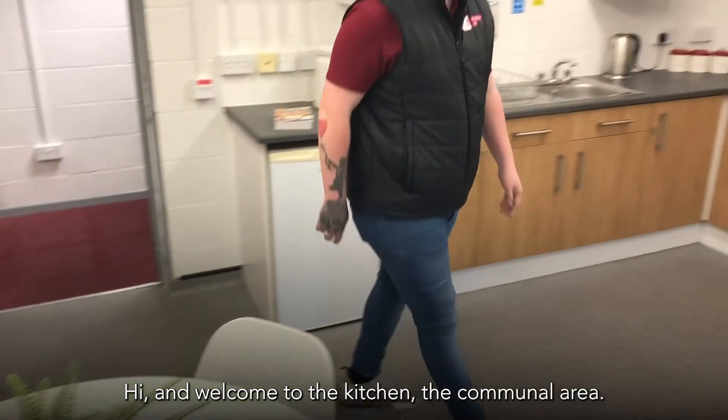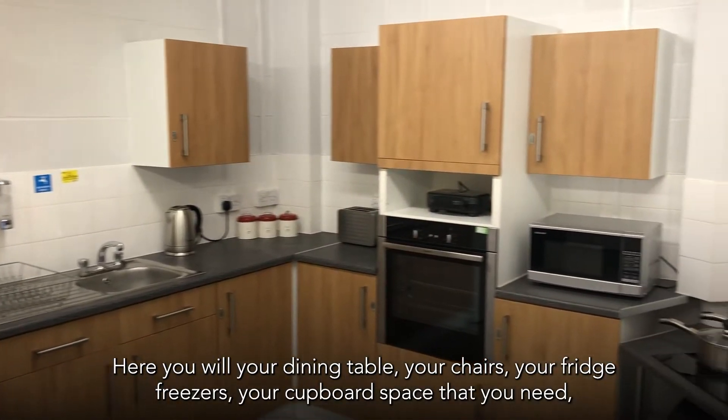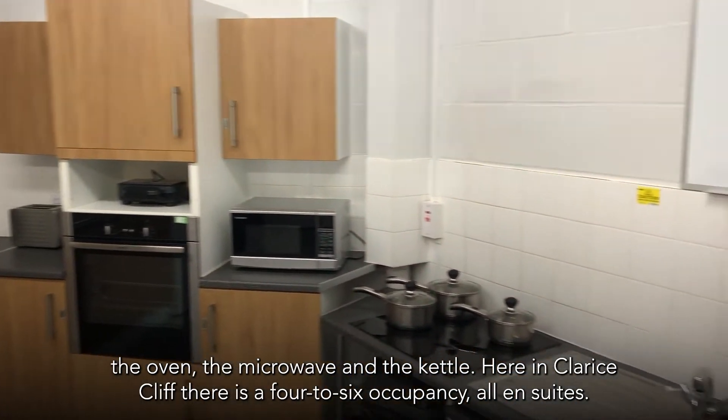Welcome to the kitchen, the communal area. Here you'll find your dining table, your chairs, your fridge freezers, your cupboard space that you need, the oven, the microwave and the kettle.